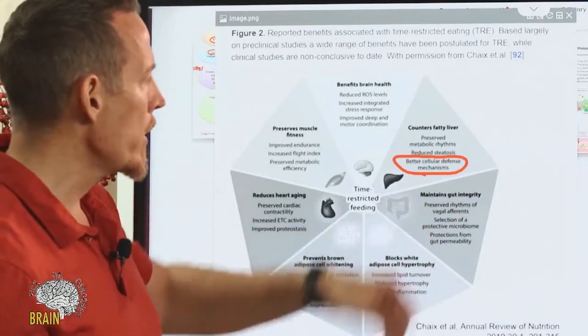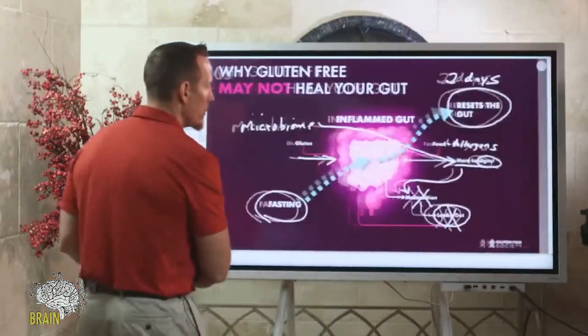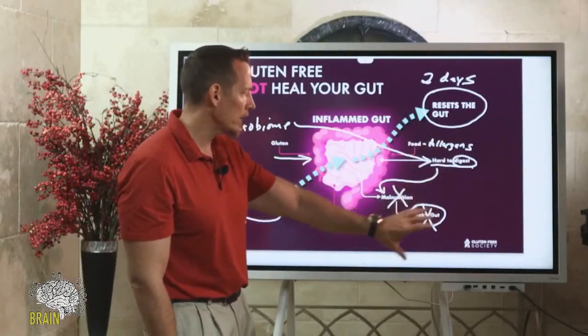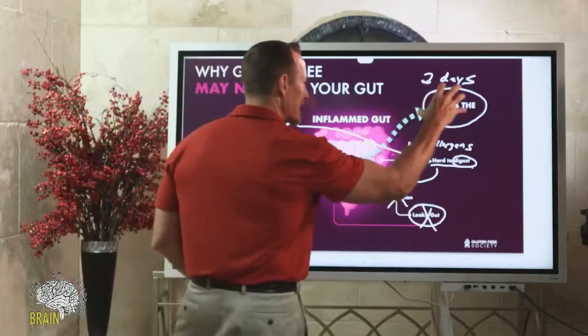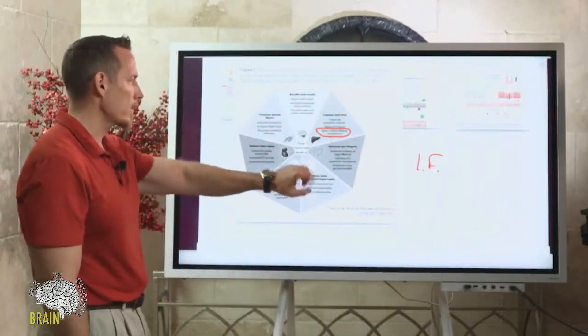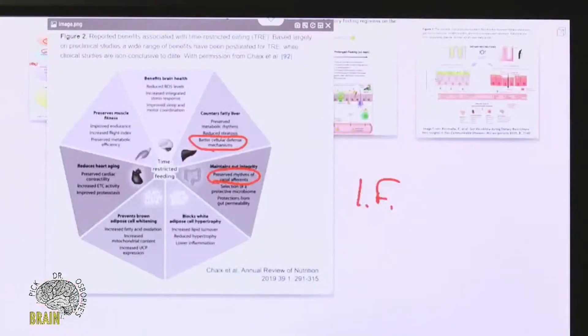Fasting improves gut integrity. When you've been eating gluten or reactive foods and your gut is damaged — malnutrition, leaky gut — fasting helps reset the gut and get it moving in the right direction so it can start working again. Fasting also promotes vagal tone. Those of you who have heard of the parasympathetic nervous system know this is your relax, digest, and rest system — the nervous system that controls those primary functions.